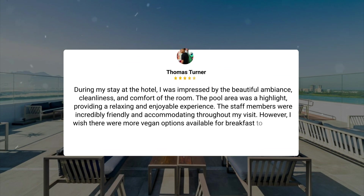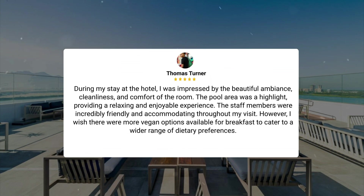During my stay at the hotel, I was impressed by the beautiful ambience, cleanliness, and comfort of the room. The pool area was a highlight, providing a relaxing and enjoyable experience. The staff members were incredibly friendly and accommodating throughout my visit. However, I wish there were more vegan options available for breakfast to cater to a wider range of dietary preferences.